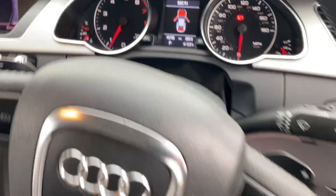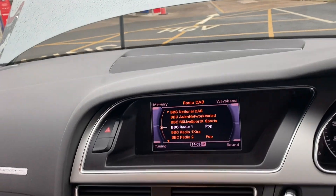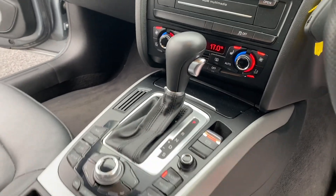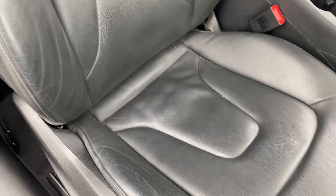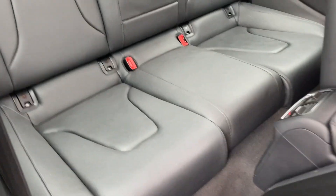Just confirmation there of the mileage. Centre console and the multimedia system. It's got nav as well, it's automatic, fuel zone climate control, leather upholstery and leather armrest — the leather is in very very good condition as you can see.